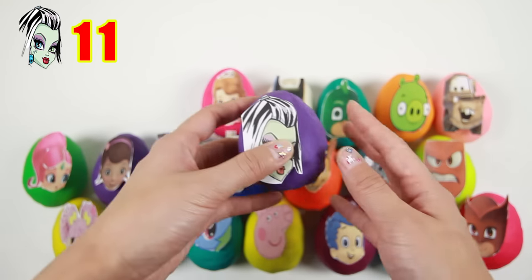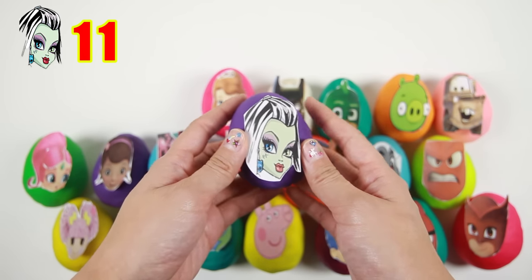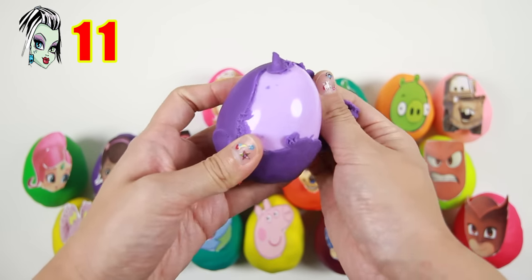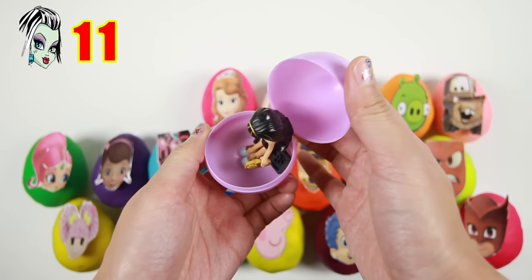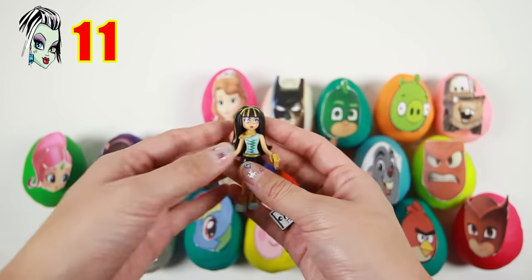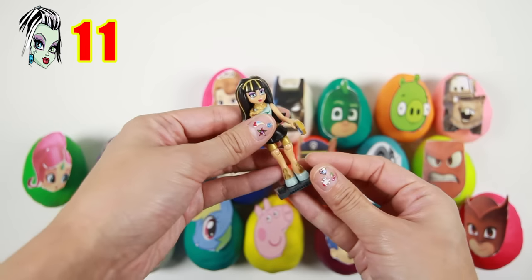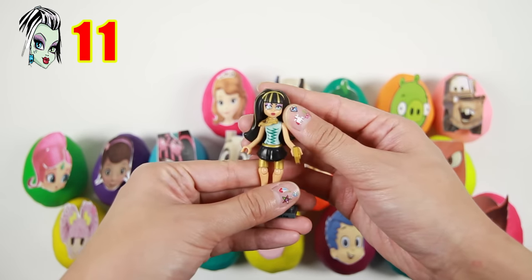The next egg is Frankie Stein from Monster High! Frankie Stein has long white hair with black streaks and different colored eyes — one eye is green and one is blue! And we have another Monster High toy: this is Cleo Denial! Cleo is the most popular student at school and she is good friends with Frankie Stein and Draculaura!